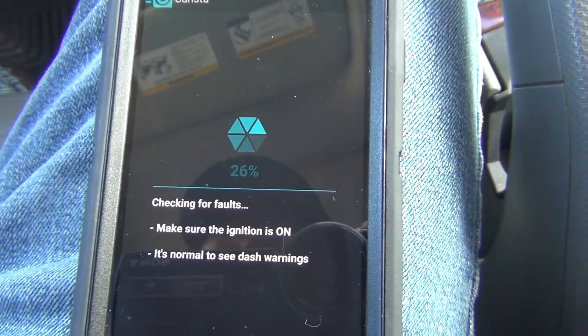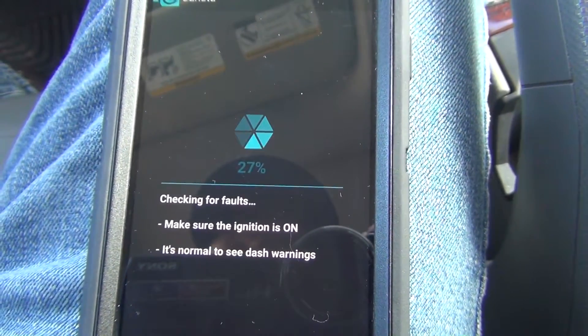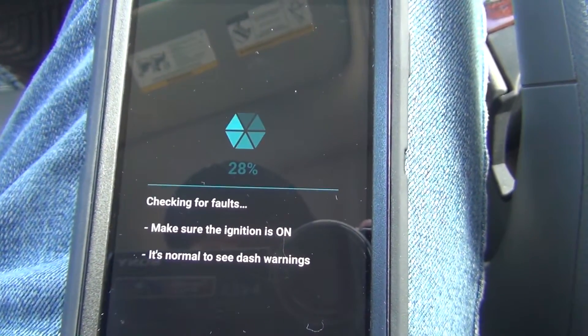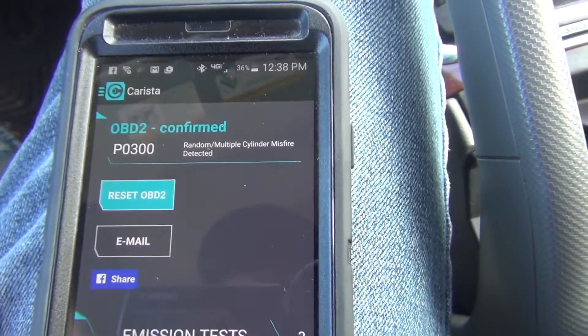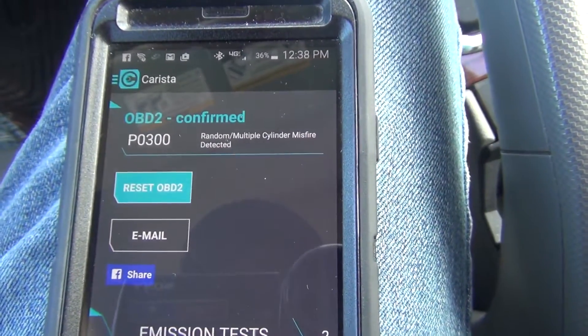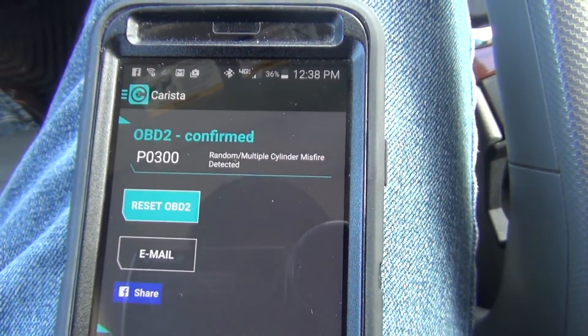You might ask why wouldn't I just use the app Torque? Well, Torque has never ever cleared a fault for me — at least their free version, so I refuse to pay for it. The code still says it's there, so maybe I am getting it, but it's not serious enough to throw a code on the dash. I'm not going to really worry about it right now.